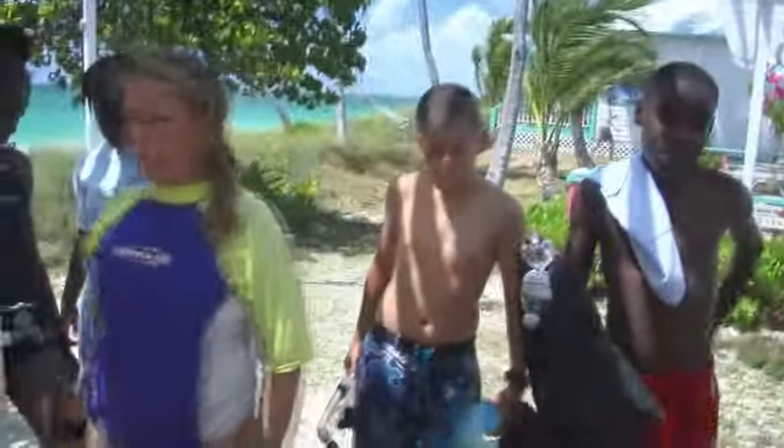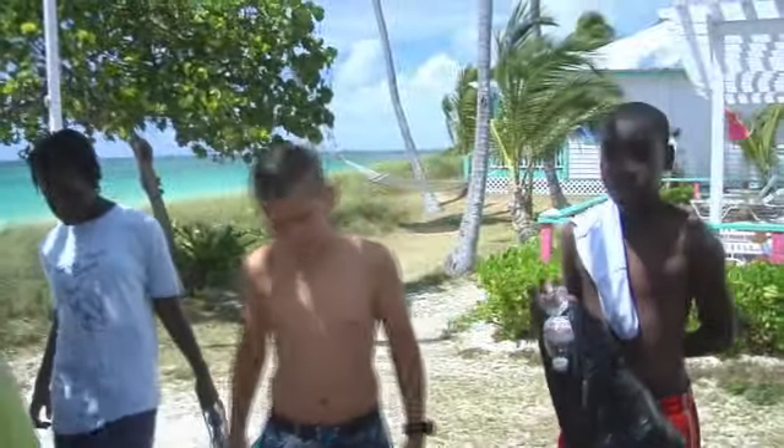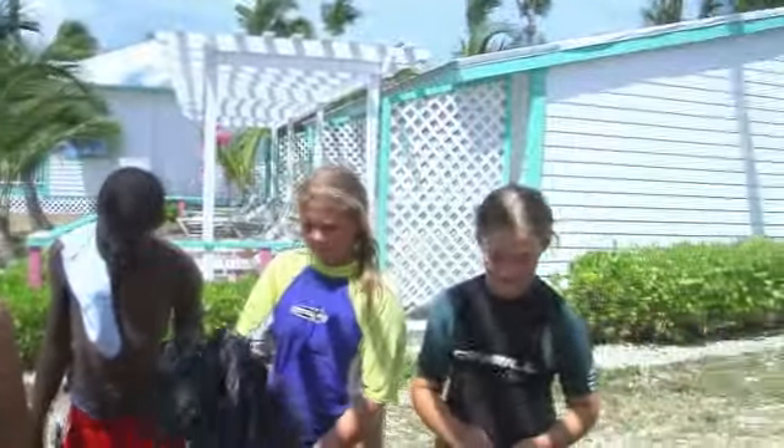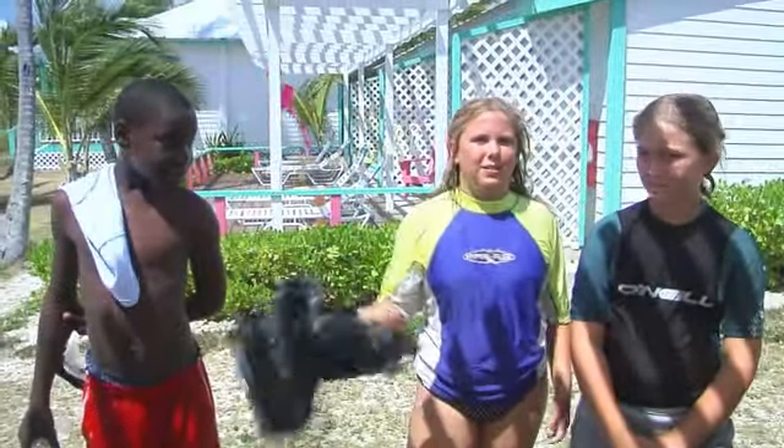Did you see a lot of fish up there like you usually see in the movies? No. Why not, do you think? Because it's dying. Because people are standing on the reef. Don't stand on the reef. Don't trash the reefs. Don't throw your trash out in the garbage. Don't break pieces off the reef.